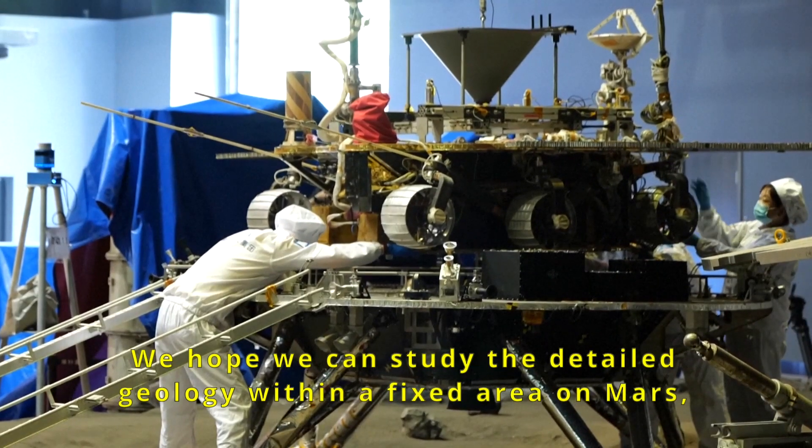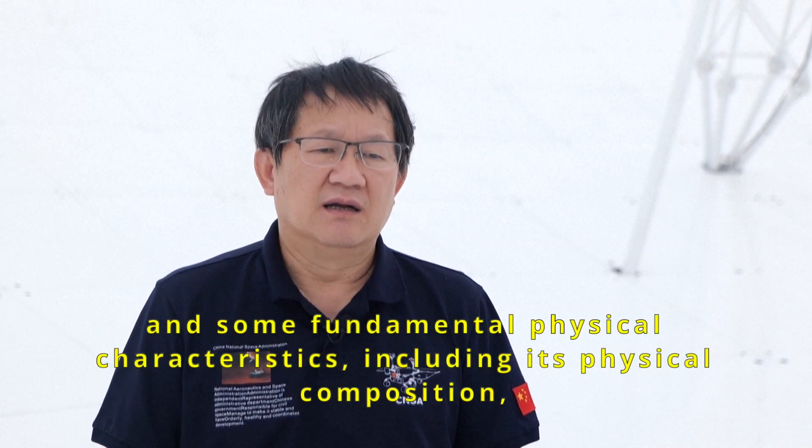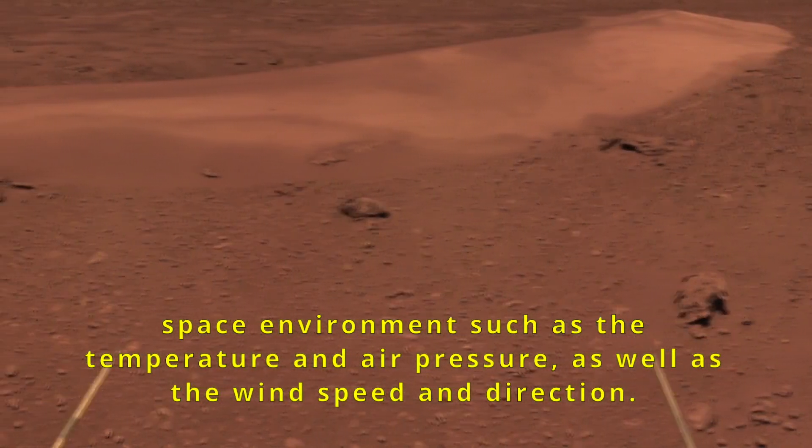我们实际上就是希望能够研究一个局部的区域里面的详细的地质情况，它的物质构成，还有它的环境，包括它的气温、气压、风向，这样一些基本的物理特征是什么样。